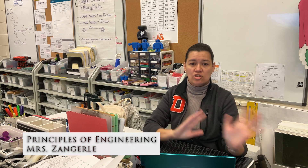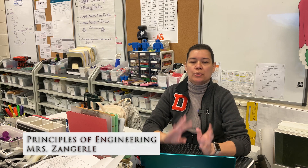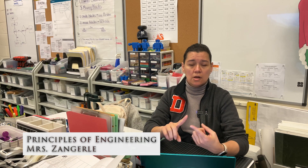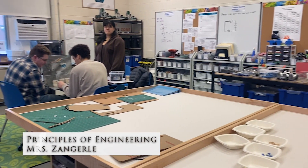Principles of Engineering is for students who took Introduction to Engineering and are now like, this is what I want to do. I want to be an engineer. What's my next step? Principles of Engineering focuses on the three main disciplines of engineering — mechanical, electrical, and civil engineering — and we kind of dabble in all that to give you more of a perspective of which one you might actually want to do beyond high school.